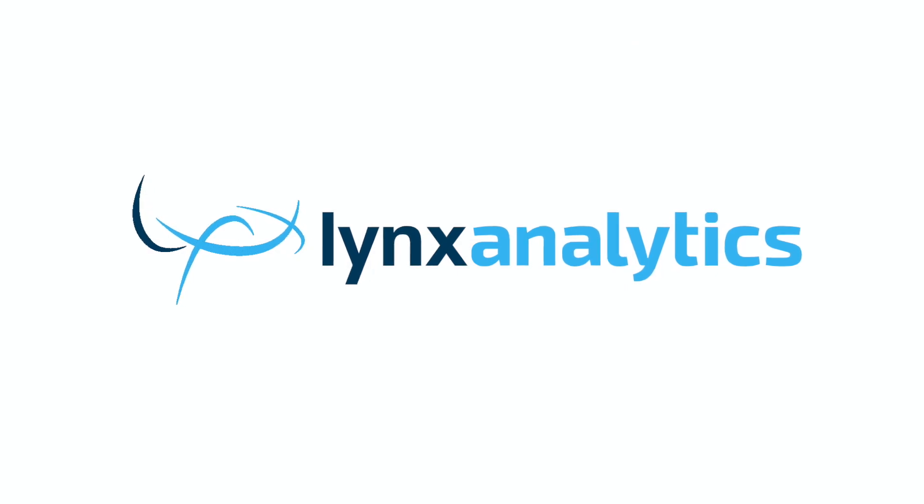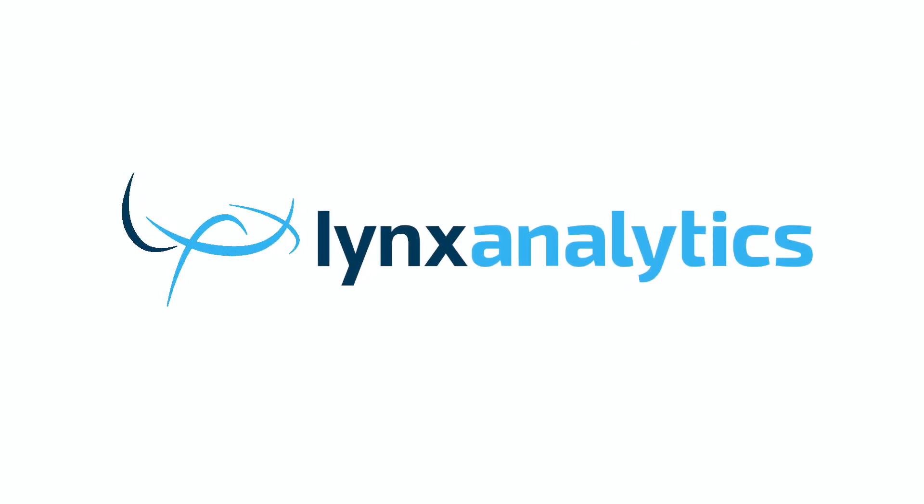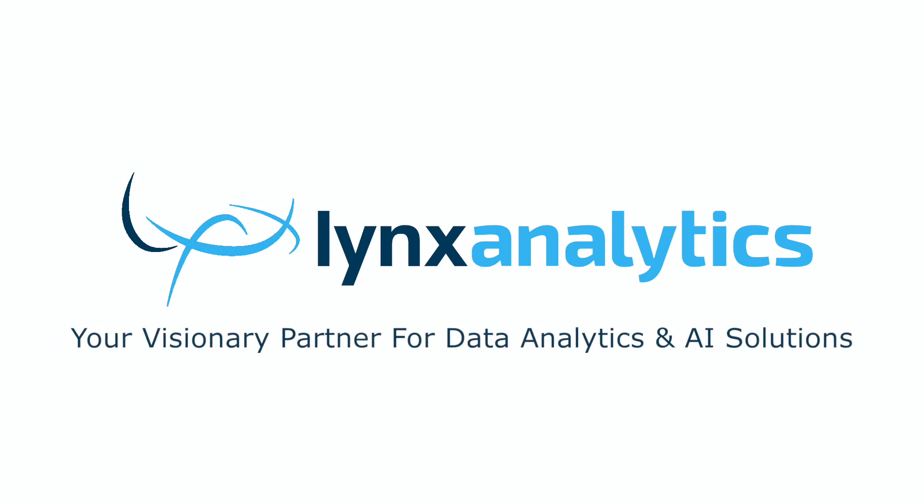Get in touch with us today for a demo of Lynx Sites for Retail. Lynx Analytics — your visionary partner for data analytics and AI solutions.